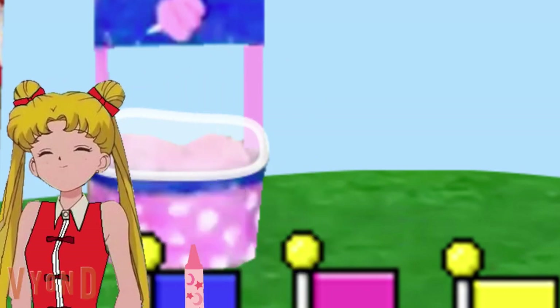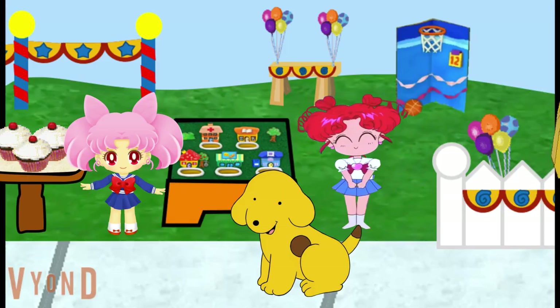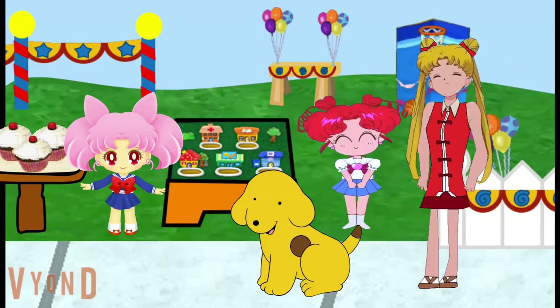Oh, Sailor Moon! Hey, Chibi USA. Chibi Chibi! Hi Sailor Moon. Hey Spot. Happy birthday, sis! Thanks. What are you guys up to? We made cupcakes a while ago. Do you wanna play bean bag toss with Chibi USA and Chibi Chibi? Sure, we'll play!